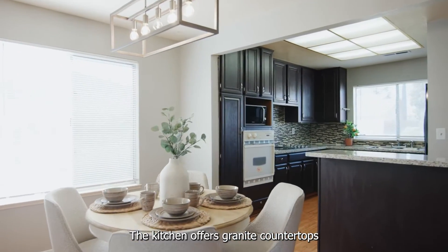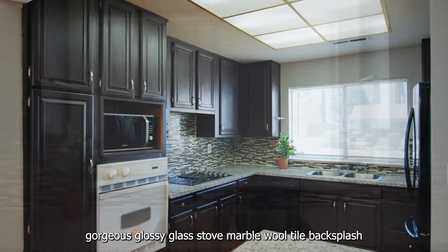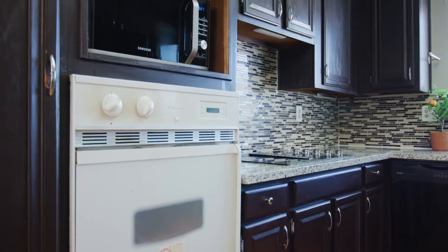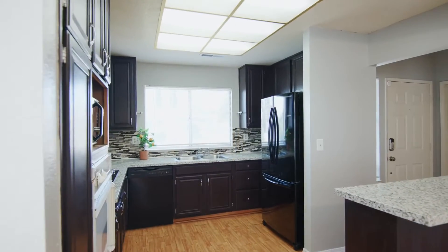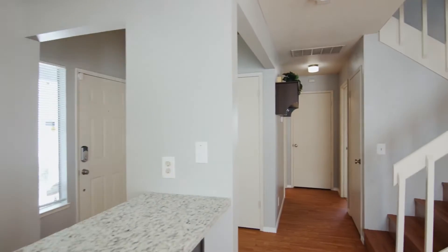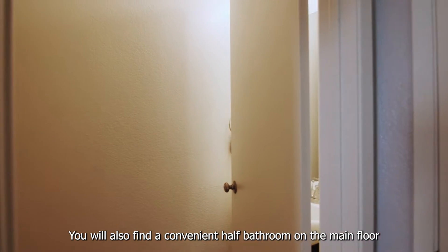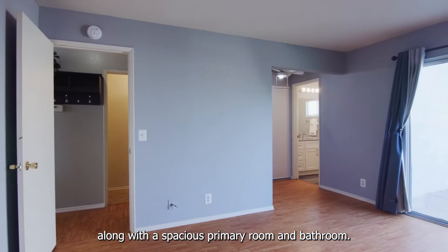The kitchen offers granite countertops, gorgeous glossy glass stone marble wall tile backsplash, and an electric cooktop. You will also find a convenient half bathroom on the main floor, along with a spacious primary bedroom and bathroom.